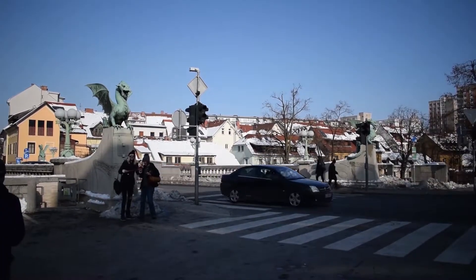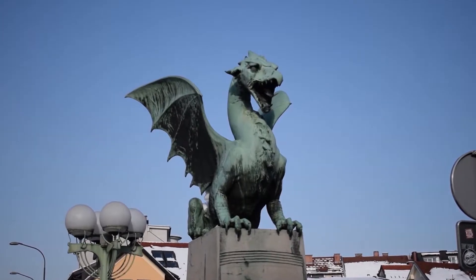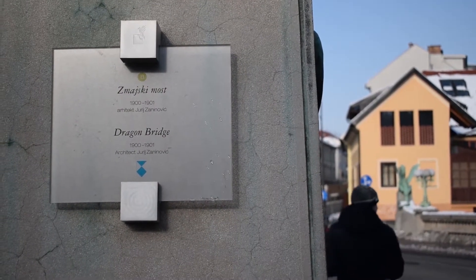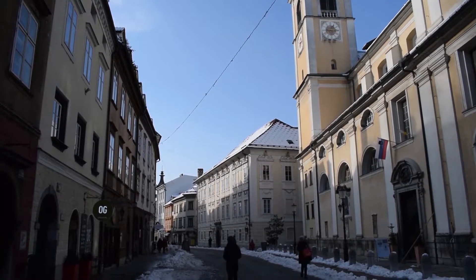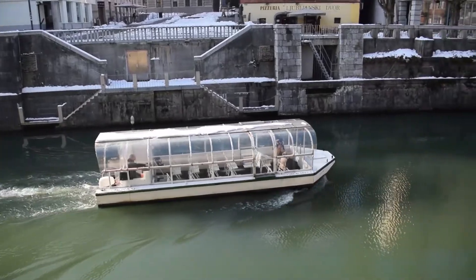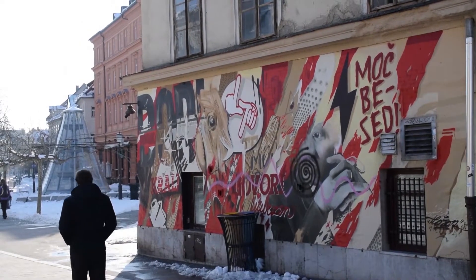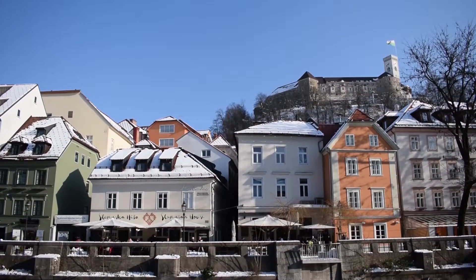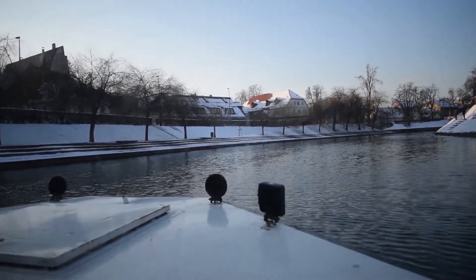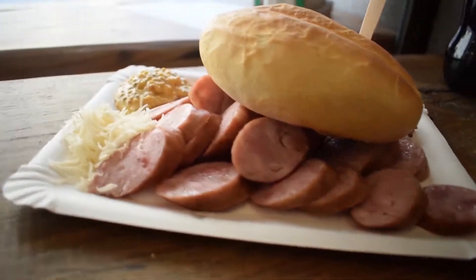Ljubljana is somewhere you may not have even heard of, and I wouldn't be surprised, as it's one of Europe's least hyped capitals. In fact, it isn't even its country's most popular destination, as Lake Bled takes that crown. Many Europe-bound tourists are more likely to visit Slovenia's neighbouring countries such as Italy, Croatia and Hungary. However, this destination is a very charming city with plenty going for it. Want to get to know it a bit better, or want some tips for your upcoming trip? Watch on for five of Ljubljana's top attractions.